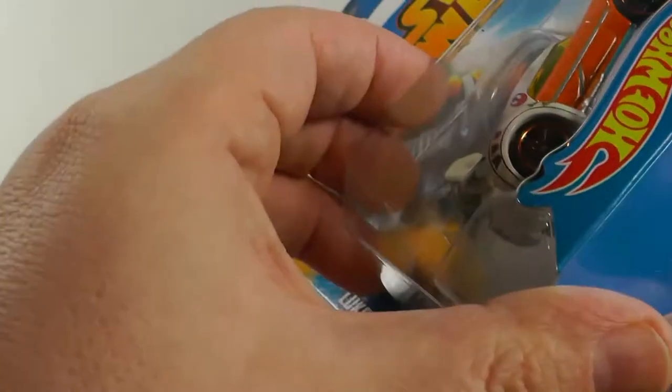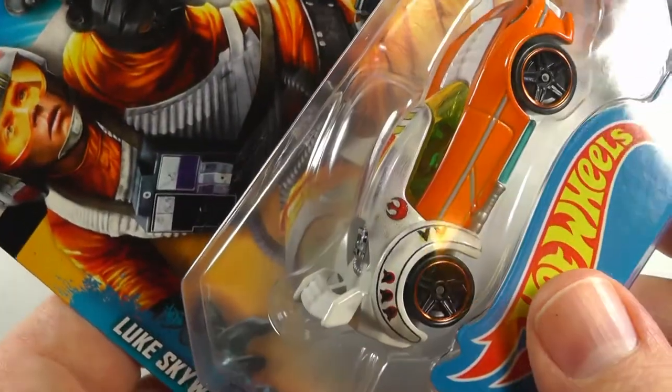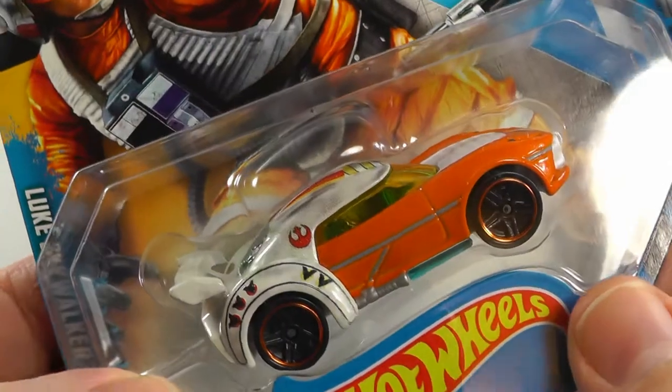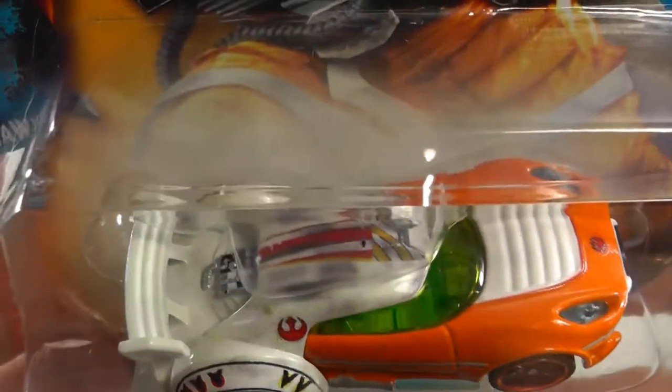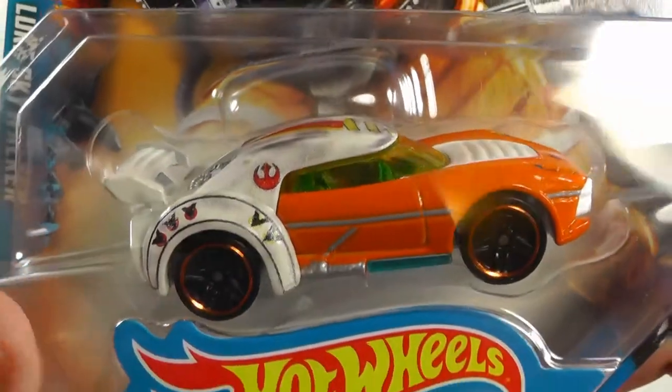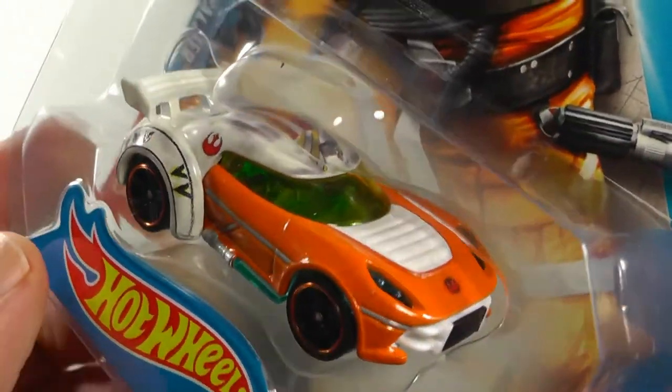One more car in the series and it is the Luke Skywalker. Post a comment - which is your favorite out of these five cars? Have you seen them in your Target yet? What are your thoughts on these?